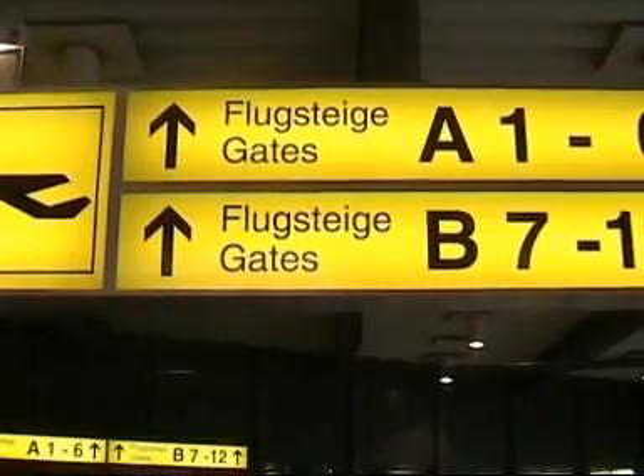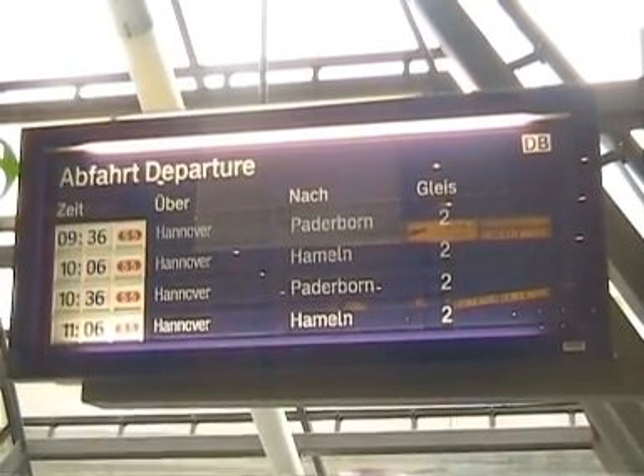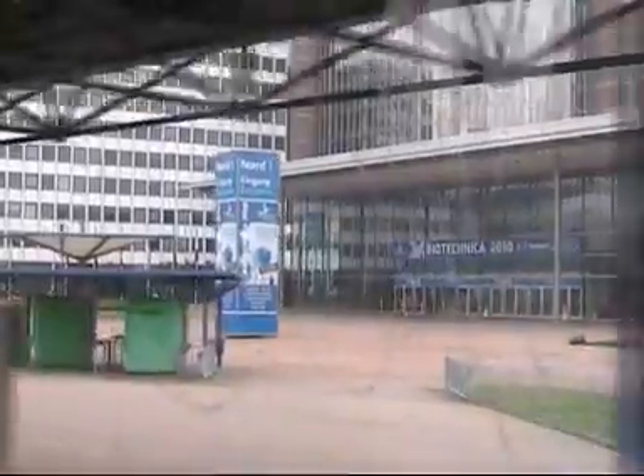Getting to Biotechnica is actually quite simple. Once you arrive at Hannover Airport, you can take the S-Bahn to Hartbarnhof or Main Central Station, then catch another train to Messe Nord, which is about 20 minutes away.